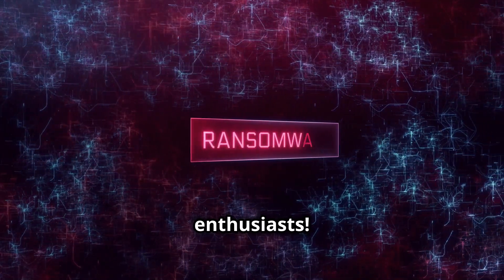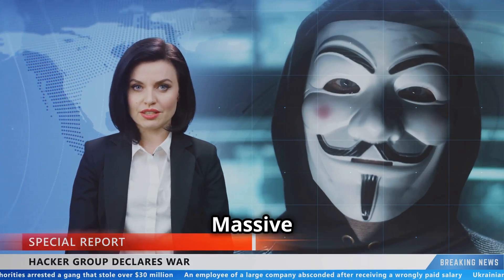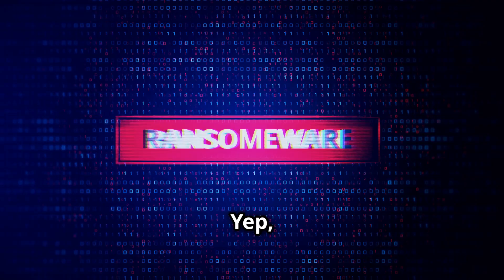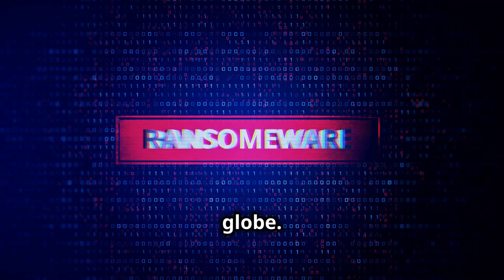Hey there, tech enthusiasts. Today, I'm diving into a topic that's been making headlines recently — massive cyber attacks. I'm talking about those sneaky ransomware and DDoS attacks that have been causing chaos around the globe.